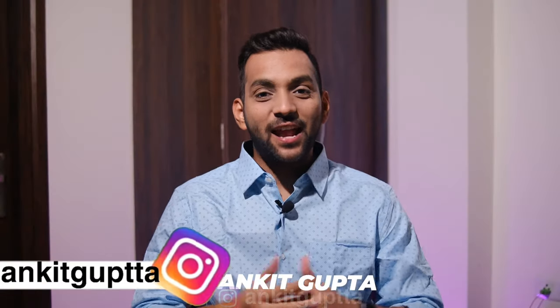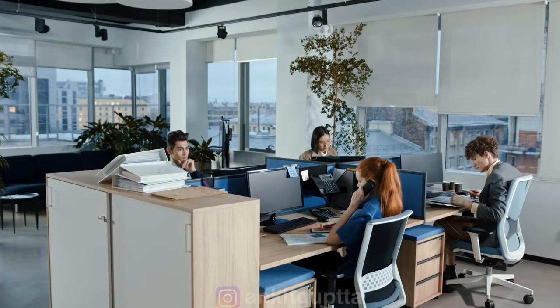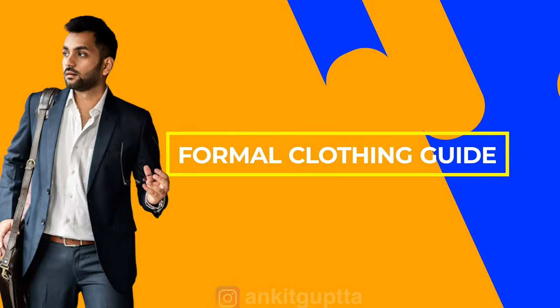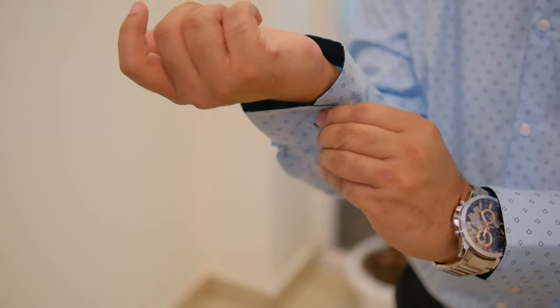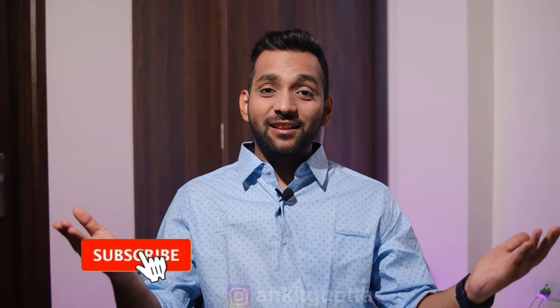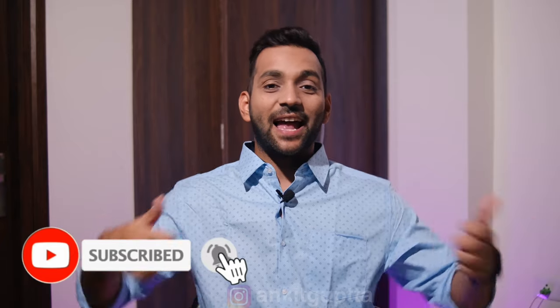Hey guys, welcome back to my YouTube channel. I am Mankhit. Finally, after this lockdown, offices and colleges are open and it's time to look your best. Today we are going to talk about a formal clothing guide covering shirts, pants, shoes, watches, hairstyle, grooming — everything. So here is an ultimate video on formal clothing. Make sure you watch till the end, like, subscribe, and let's get started.